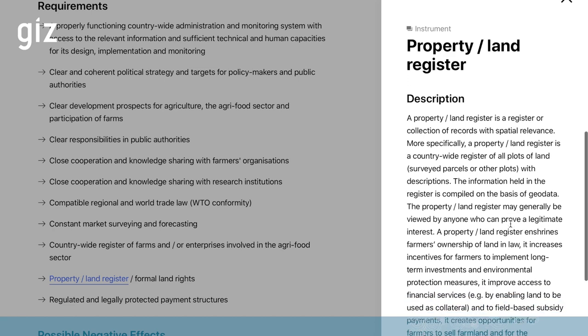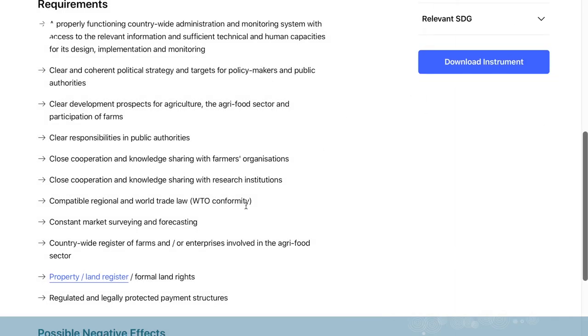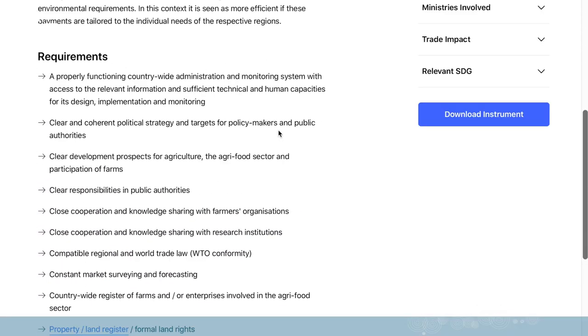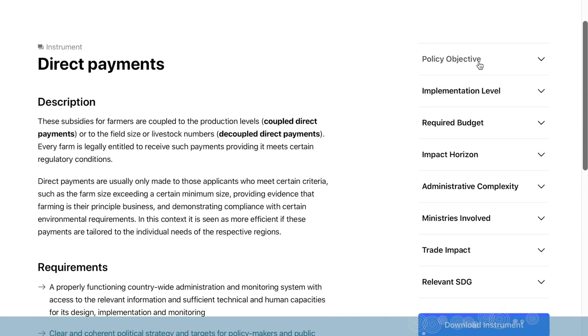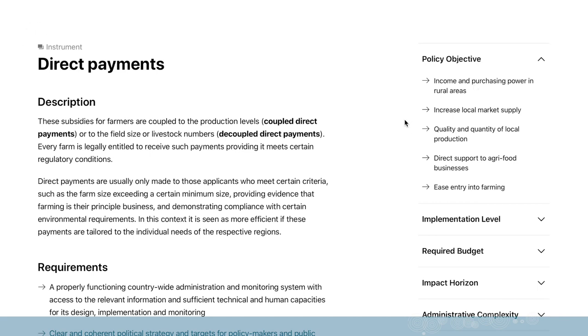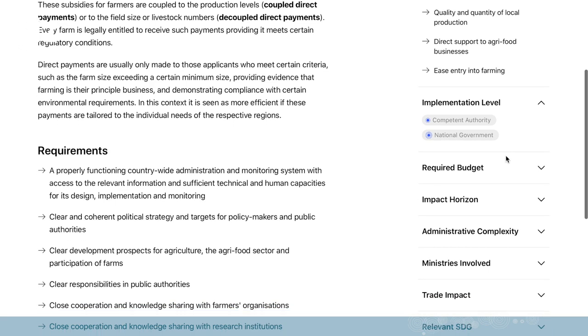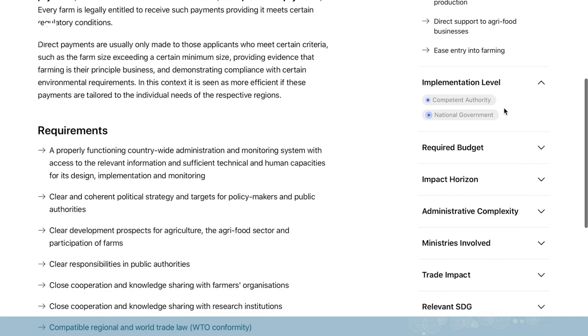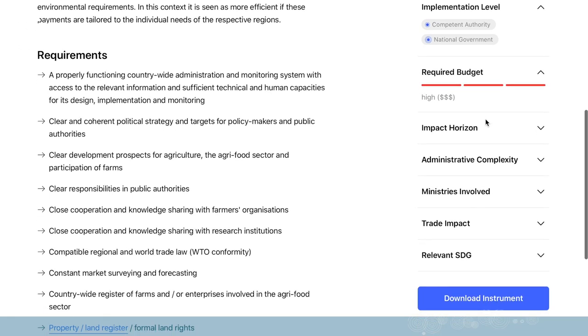You can have a small preview here; if you want to keep on reading you just press 'more'. If you want to continue on the previous instrument you just go down here. Apart from description, requirement, and potential negative effects, you can also see other objectives you can achieve with this instrument — for example, to ease entry into farming or to increase local market supply. The implementation level is not only the national government which you selected but also the competent authority, and the required budget is very high.